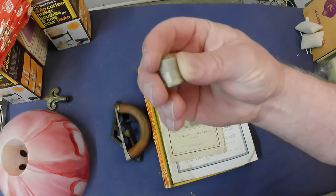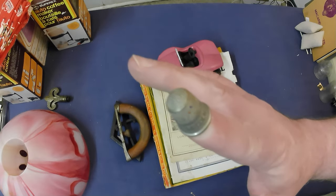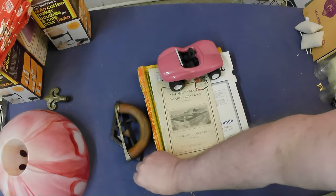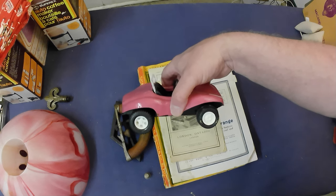A little Prudential Insurance thimble — had a brain fart there for a second — and a Tonka dune buggy, 1970s dune buggy, probably early 70s.